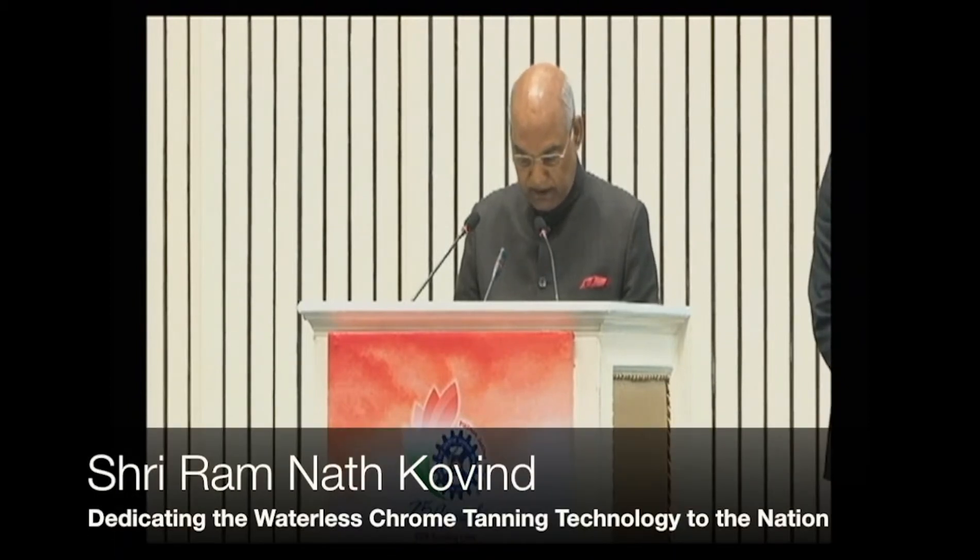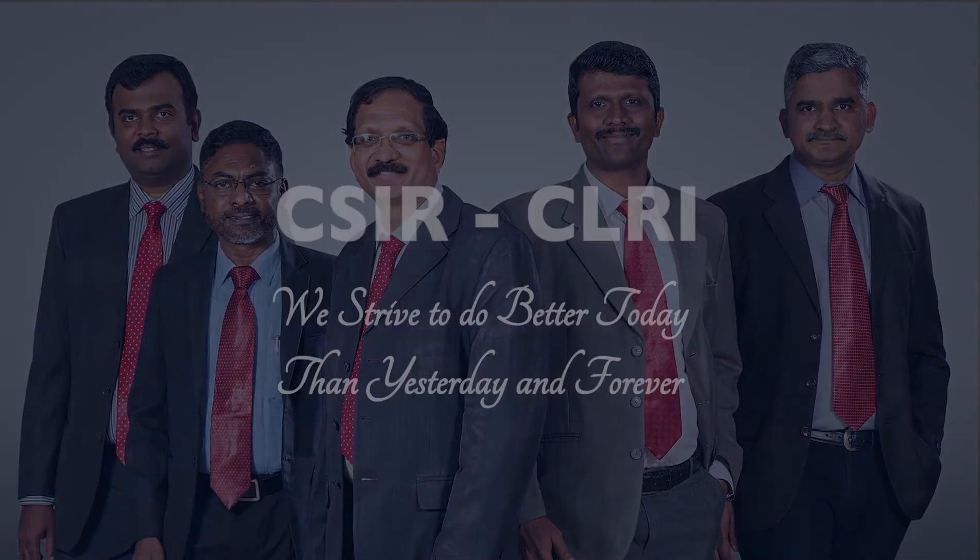Waterless chrome tanning technology eliminates the use of water in two processes — before and after tanning — and also reduces the solid materials dissolved in wastewater during tanning. This has an obvious environmental impact. CSIR CLRI strives to do better today than yesterday, and forever.